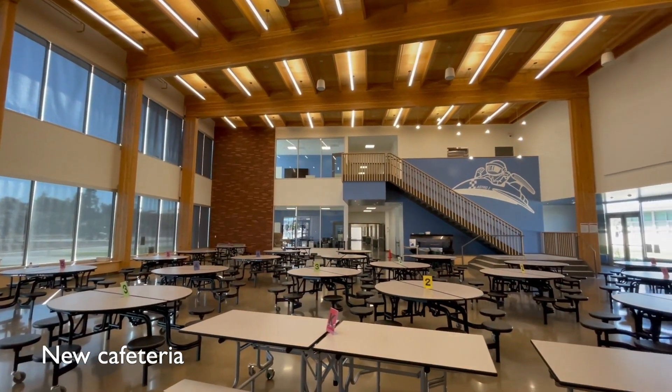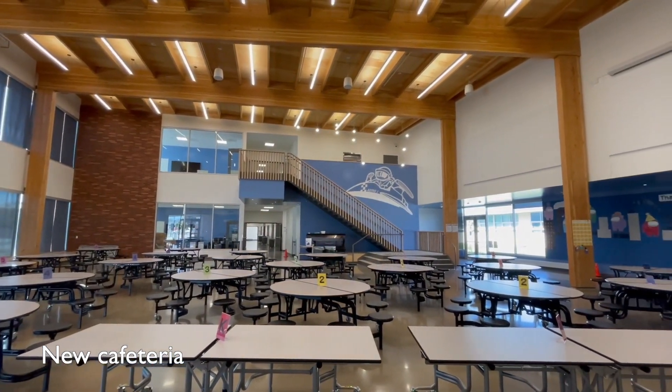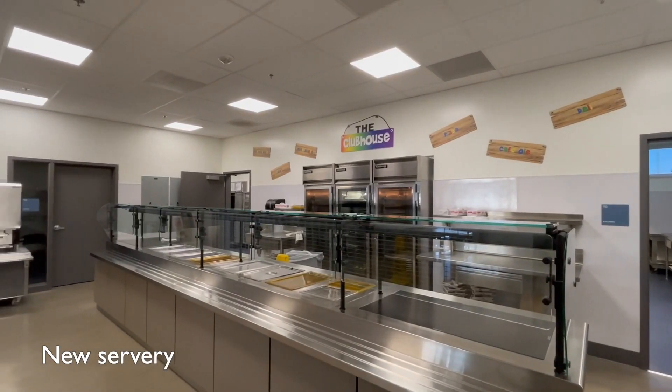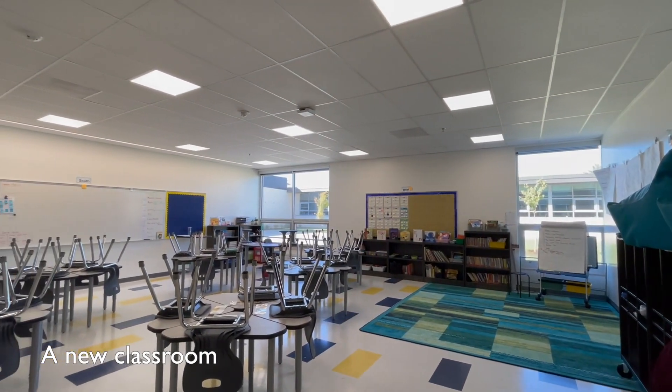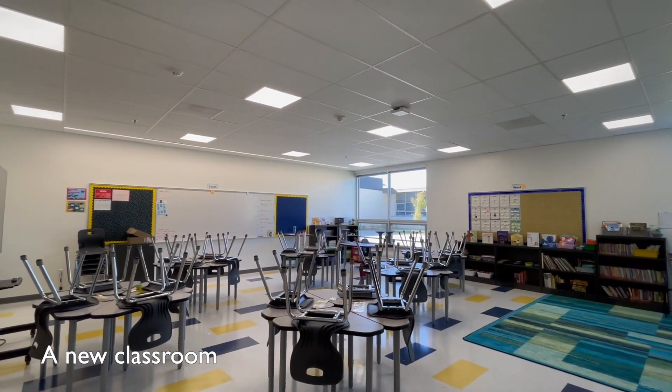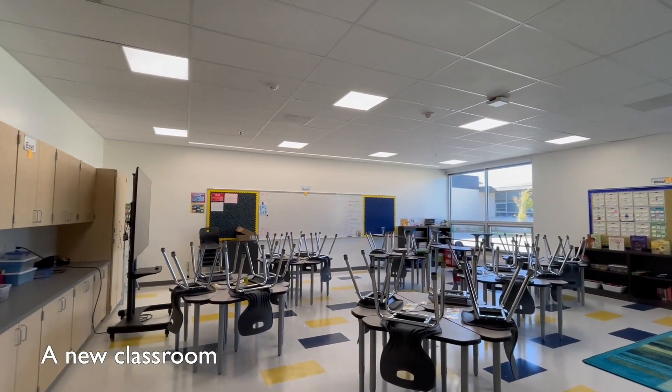The new cafeteria, kitchen, and servery help relieve some of the lunchtime crowding and allow for better flow of student traffic through the lunch lines. Classrooms in the new addition provide more room and modern spaces to support students and improve the learning environment.